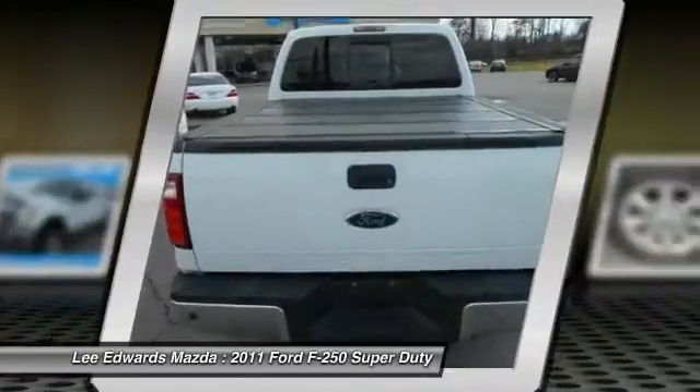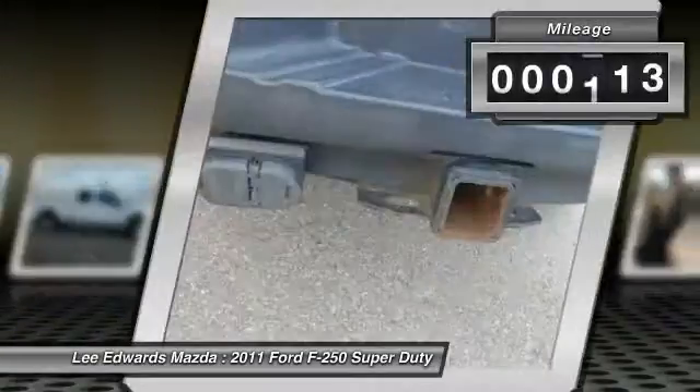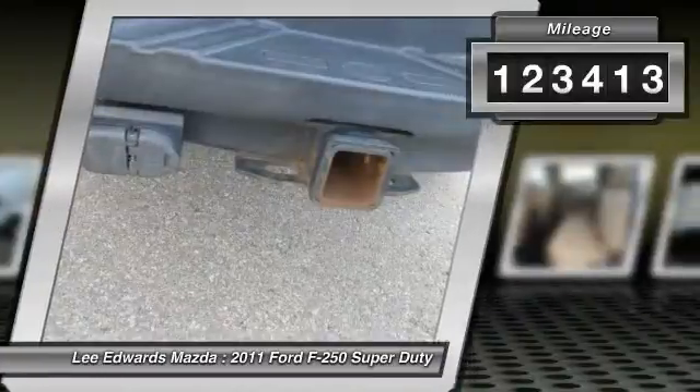Ford F-250 Super Duty. This vehicle has less than 125,000 miles.